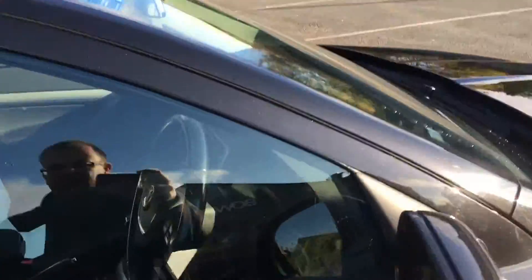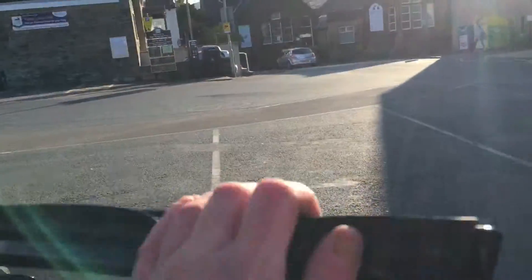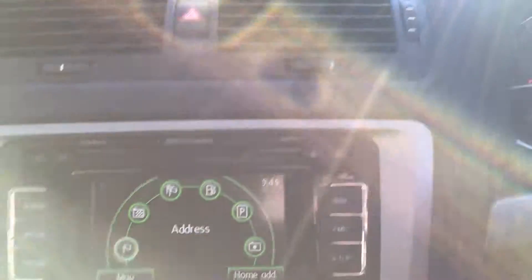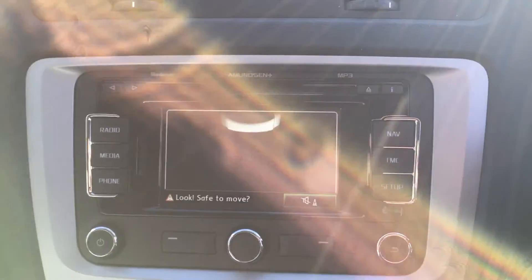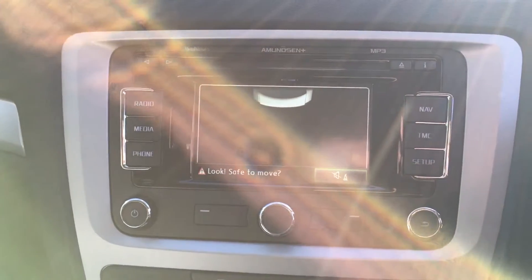We'll just pop inside as well. Full electric mirrors and windows, as you'd expect. We also have steering wheel controls for the radio, and VW built-in satellite navigation and the rear park assist as well.